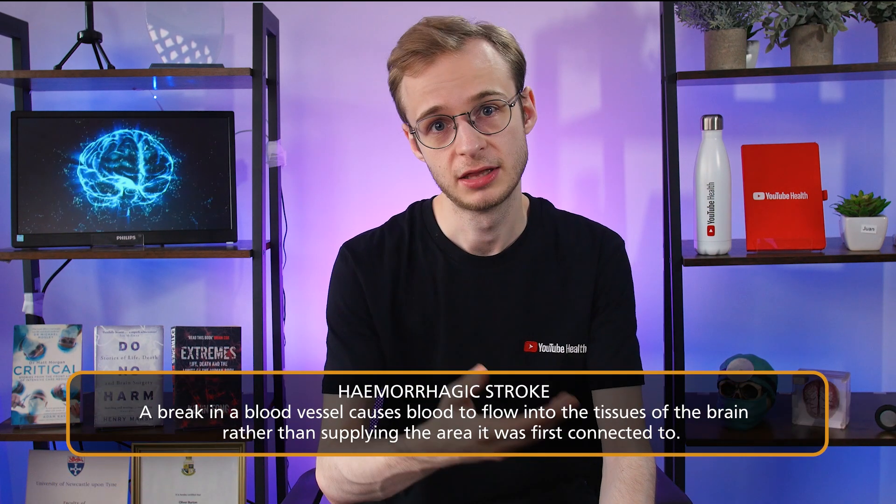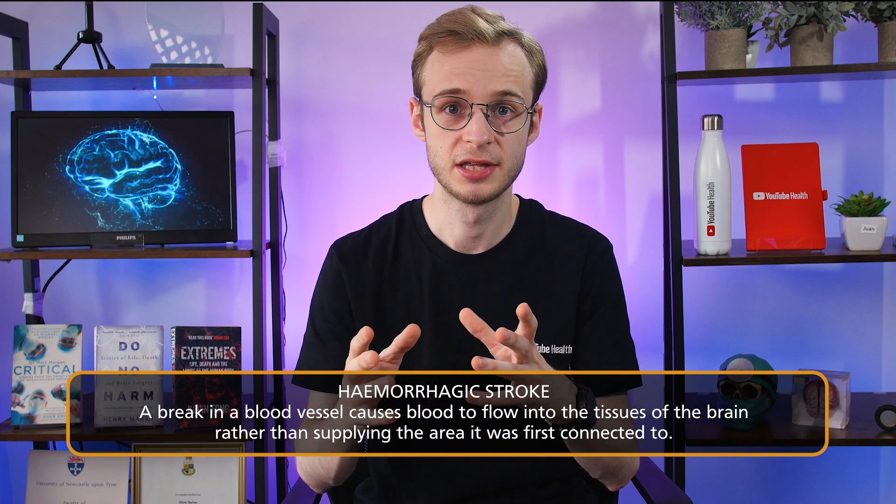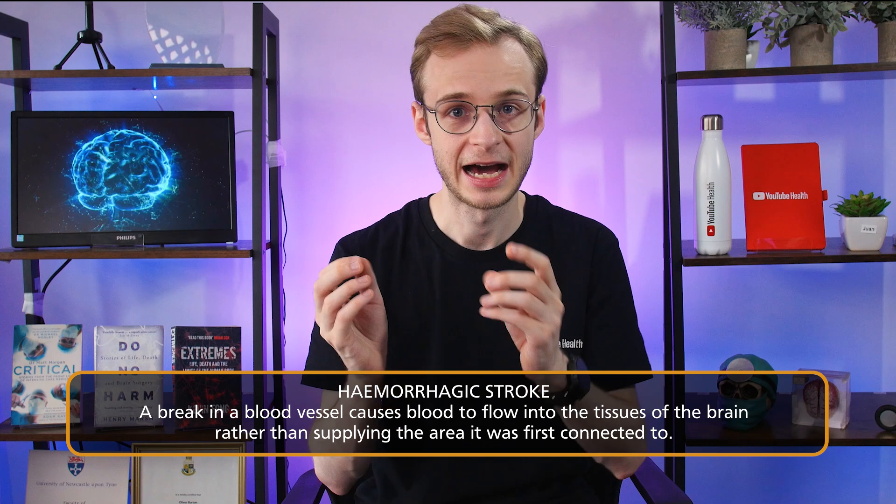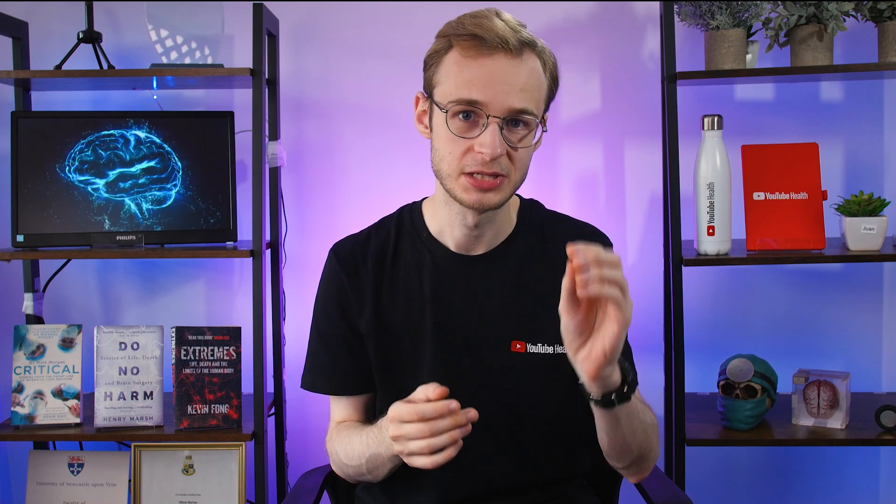The other major kind of stroke is called a hemorrhagic stroke. Instead of a clot blocking blood flow, blood is actually flowing out of the blood vessel into an area it's not supposed to be, rather than reaching the part of the brain it's trying to get to. It's just like cutting a hole in the side of a hose pipe — not only is water spilling out the side somewhere it's not meant to be, but less water is reaching the other end of the pipe.